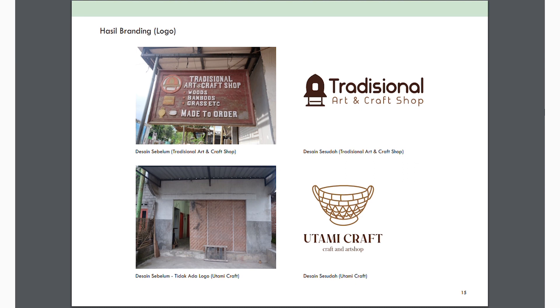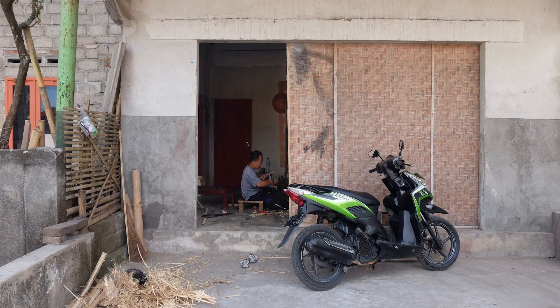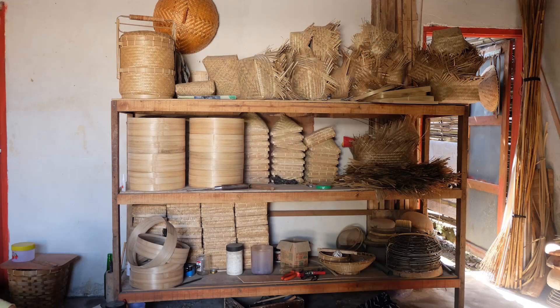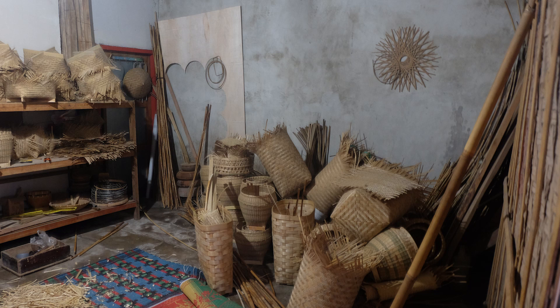Yang kedua adalah Utami Craft & Art Shop. Sebelumnya tidak ada logo — hanya art shop sederhana. Mereka ingin memiliki nama brand yaitu Utami. Kita diskusi dan mereka membuat alternatif gambar sesuai keinginan. Akhirnya terwujud logo yang mengandung unsur kebudayaan setempat, seperti bentuk rumah tradisional di daerah Lombok, serta kerajinan yang ada di Utami Craft yang juga diaplikasikan di dalam logo.